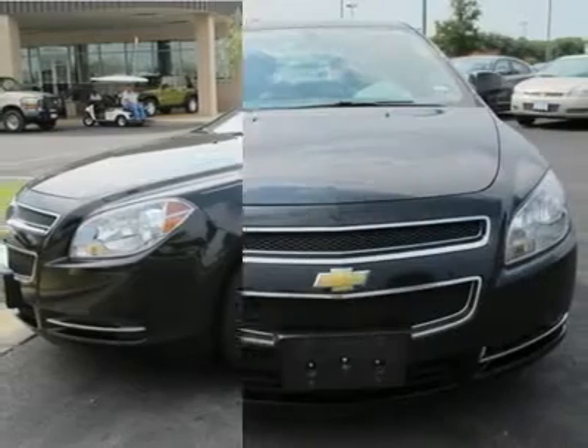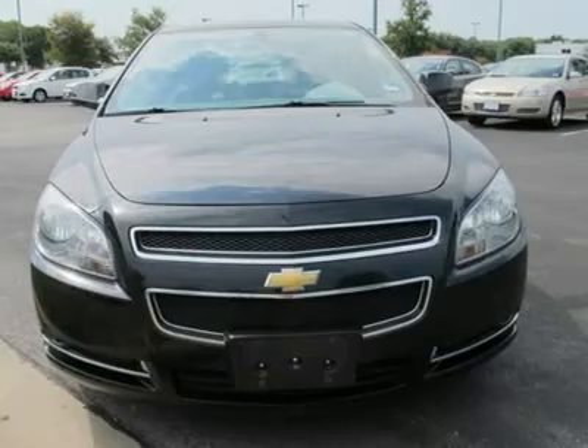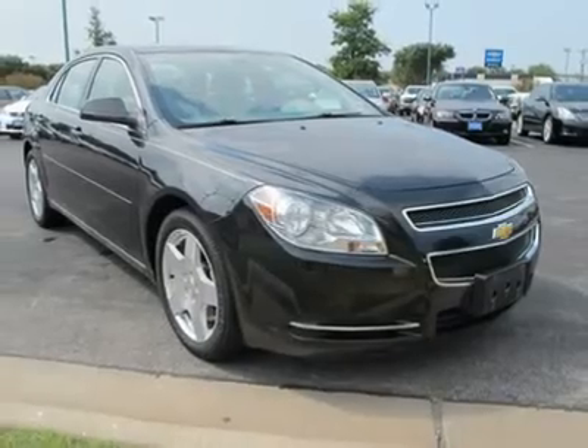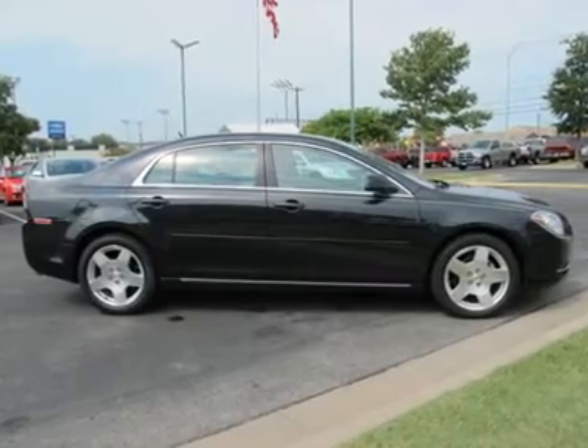JD Power named the 2010 Malibu as the highest ranked in overall initial quality design in its class. New Car Test Drive called it pleasant to drive — smooth and comfortable, striking a nice balance between well-controlled handling and an even ride.